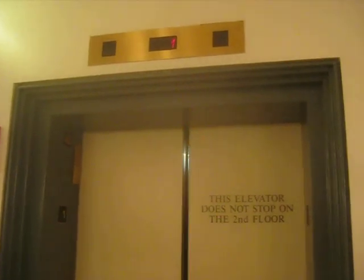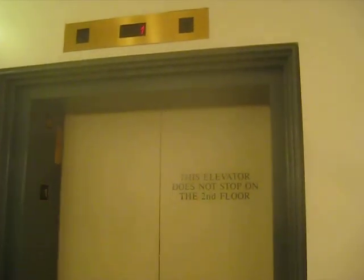And there's no 2. No 11 either. Nice lobby. That's it — no 11.